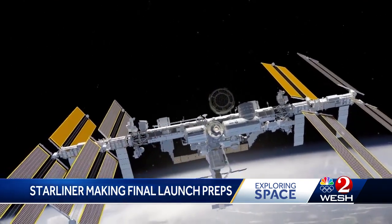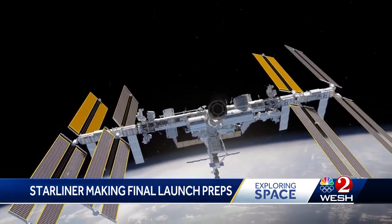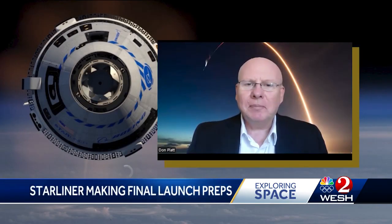Boeing and NASA hope to bring in another way for astronauts to get to low Earth orbit from American soil, joining SpaceX's Crew Dragon already in the game for four years. In the end, we're still going to need to have the ability to bring astronauts to space stations in the future, and I'm sure that Boeing would like to get a share of that work too.